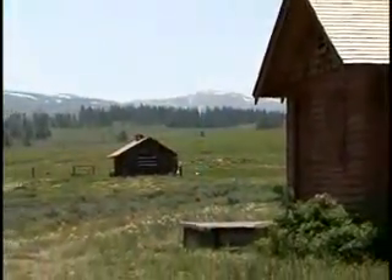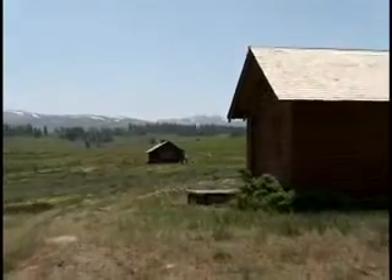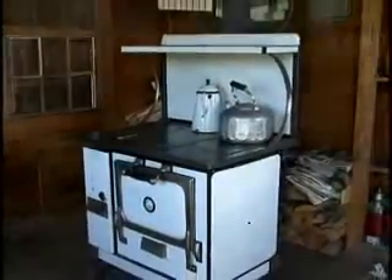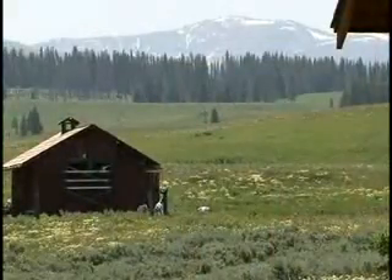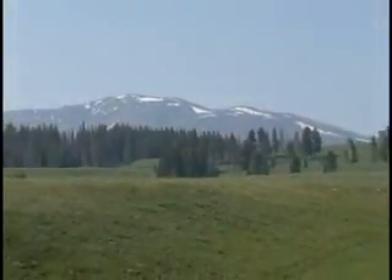One example of Thompson's Water Seal's support for the park is a project to stain this cabin and barn. It's called the Upper Blacktail Cabin. We know that this cabin was built in the 1930s to house people working in the park, and the barn was built even earlier. Conditions are tough up here. There's a saying that there are two seasons in Yellowstone: winter and July.